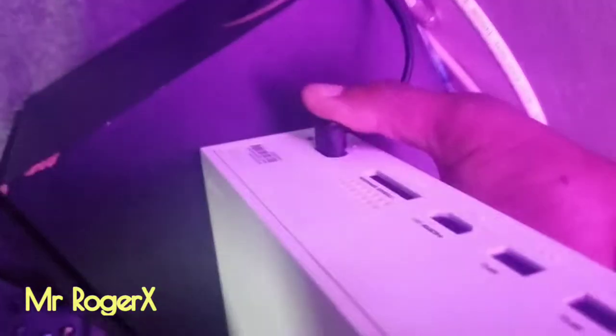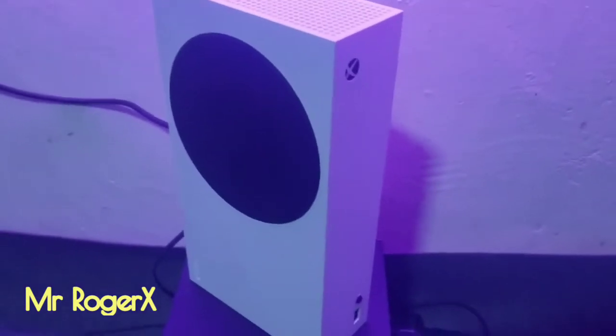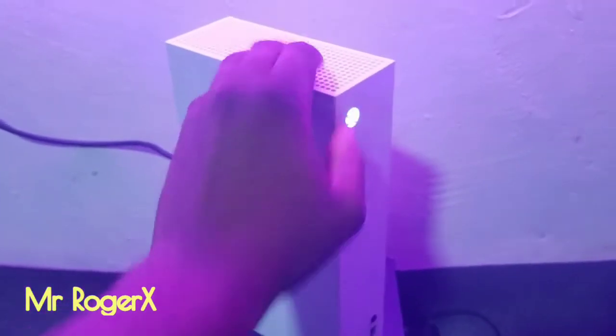Plugging in the power cable now — it's fully put in. Let's admire the next-gen console. Switching it on now — you can see, so we sit and wait.